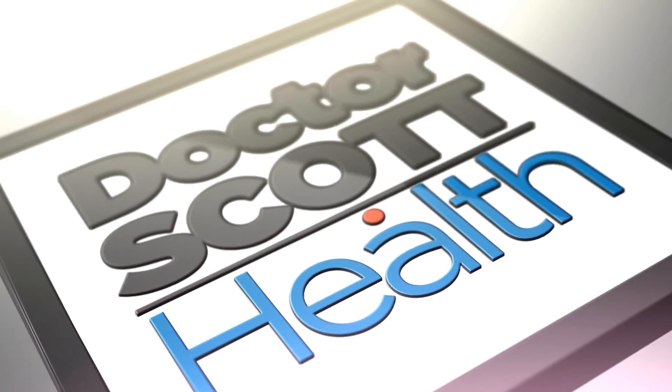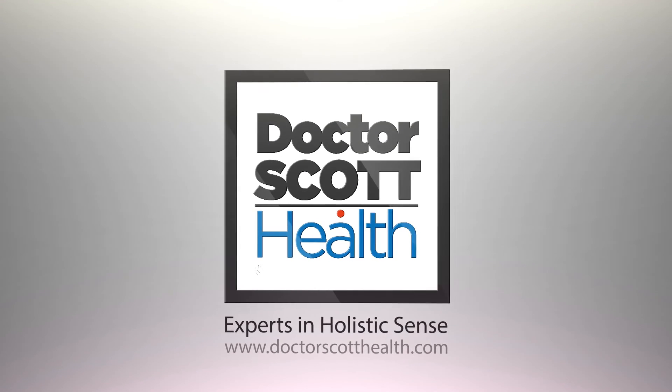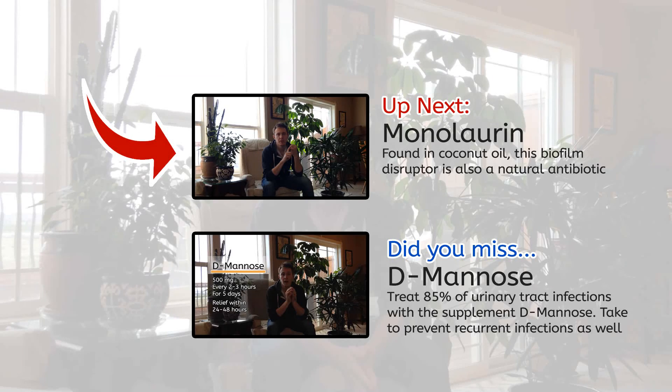This is available on Amazon.com — it is a Kindle book for download called the UTI Healing Manual. All the products I discuss are also listed in the description in the UTI Products Guide. We'll see you in the next video. Bye.